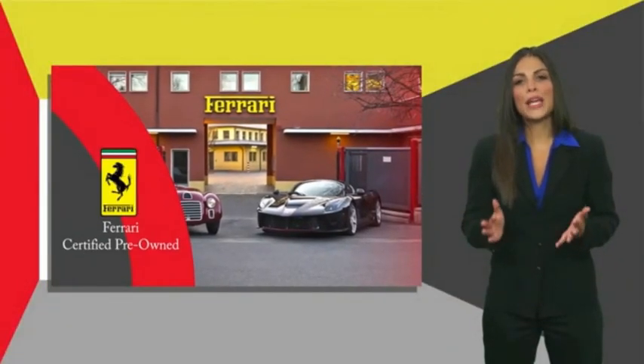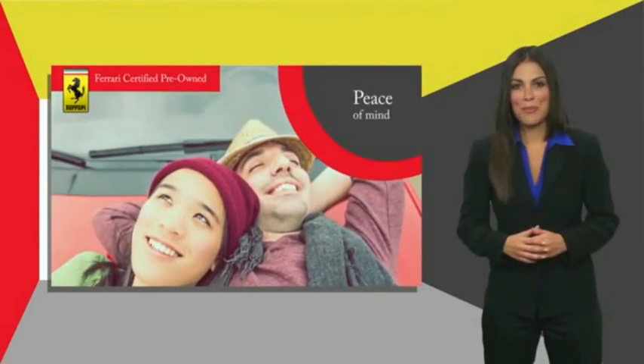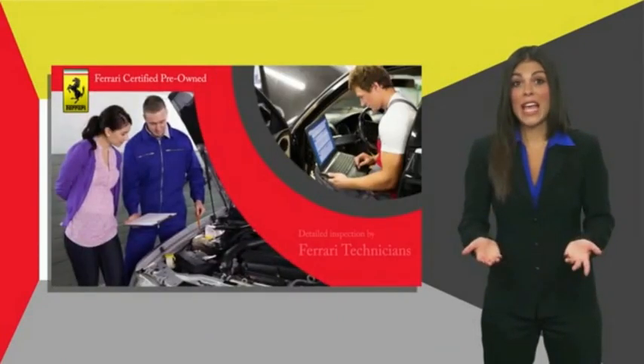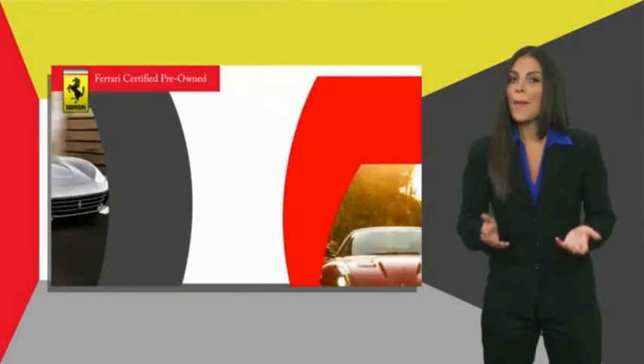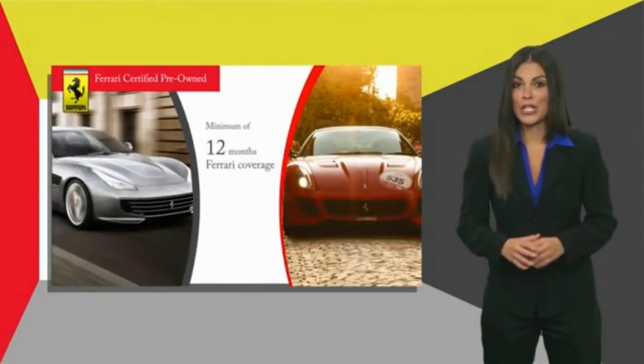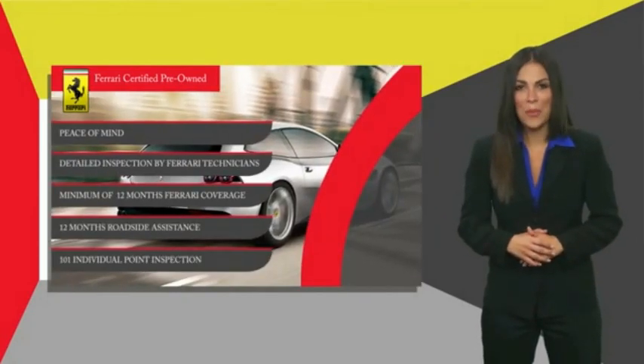Ferrari Approved is a pre-owned certification process created to provide peace of mind to owners. Certification comes with a detailed inspection by Ferrari technicians, a minimum amount of Ferrari coverage, and roadside assistance. Contact your local Ferrari dealer to find out more.